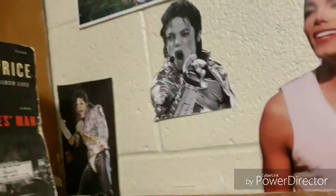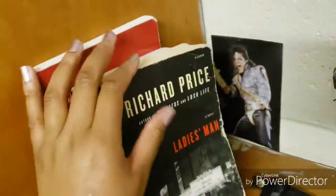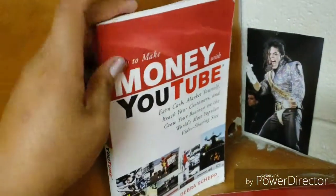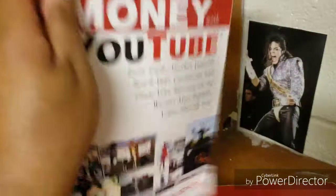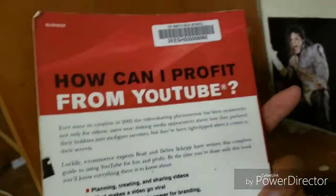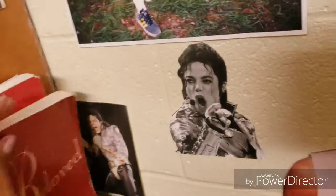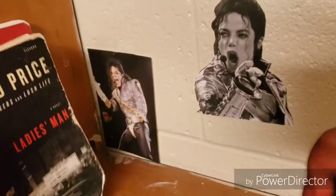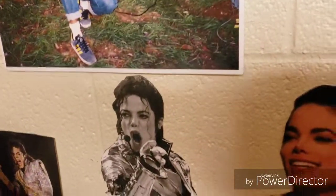I'm going to go in here to give y'all a closer look. I have some books — Ladies Man by Richard Price, Beloved, and How to Make Money on YouTube. I actually recommend that last one; I got it from school in high school. It's kind of old but it works out.